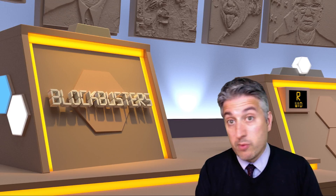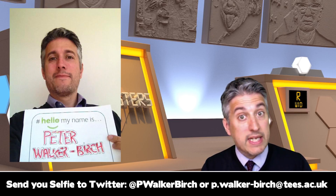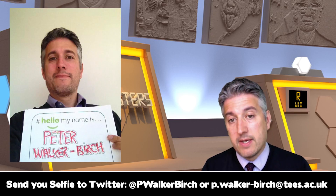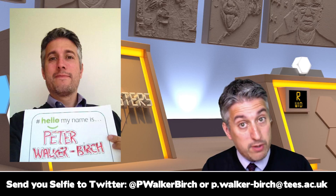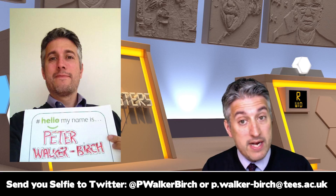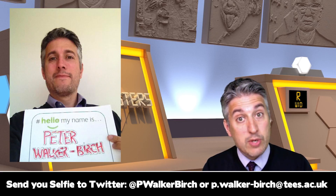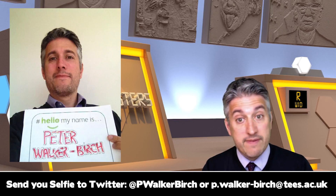In fact, why don't you all send me a picture of yourselves — a selfie supporting the Hello My Name Is campaign — that I can then tweet and incorporate into a future video podcast. I will make the Hello My Name Is flyer available to you all so that you can selfie yourselves and send your pictures to me either via email or via Twitter.